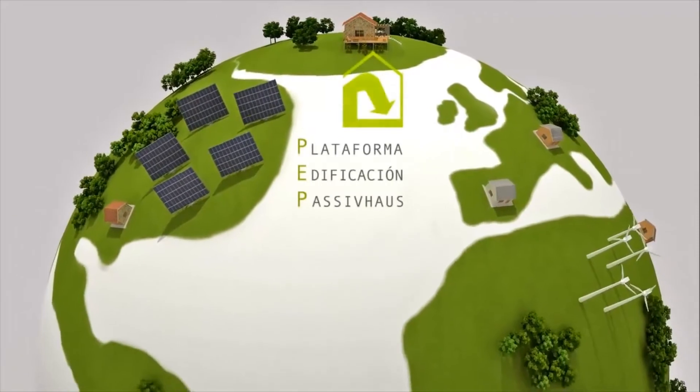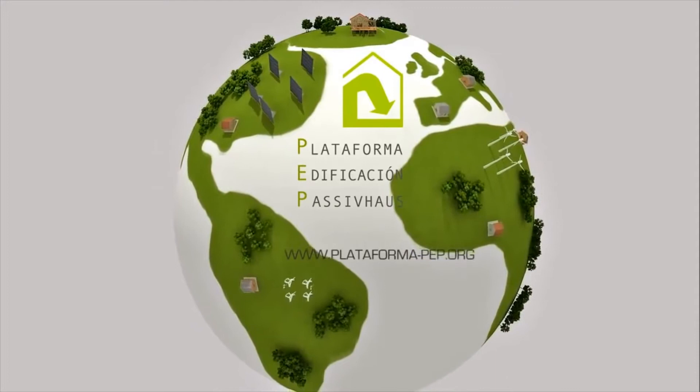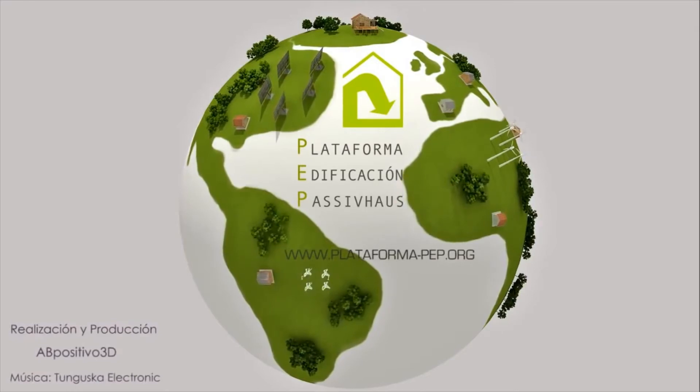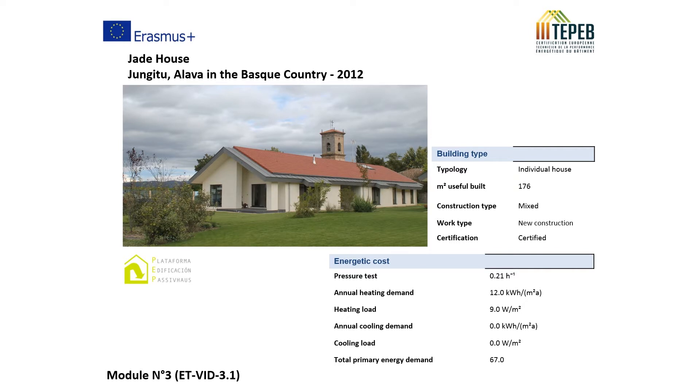PEP is the Passivhaus Construction Platform, an organization that distributes and manages projects with guidelines for energy efficiency and comfort. In Spain, there are many projects already completed according to these standards.